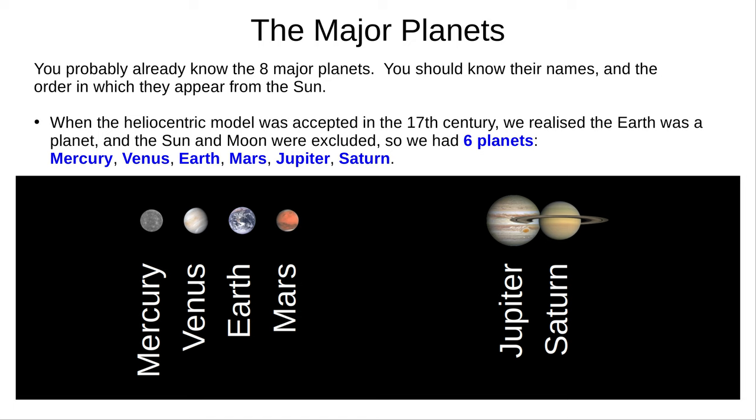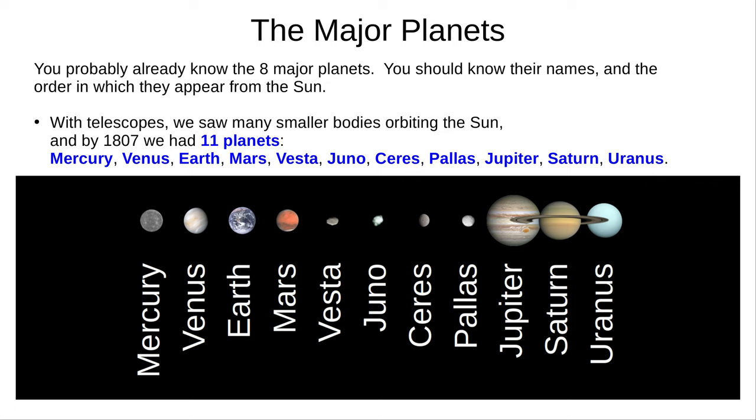With more advanced telescopes came the discovery of smaller objects orbiting the Sun. And in 1807, we had 11 planets: Mercury, Venus, Earth, Mars, Vesta, Juno, Ceres, Pallas, Jupiter, Saturn, and Uranus.